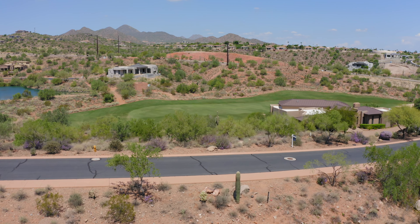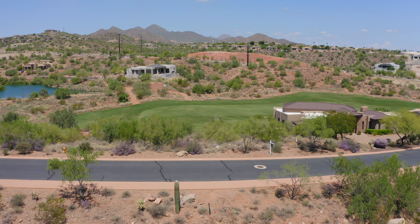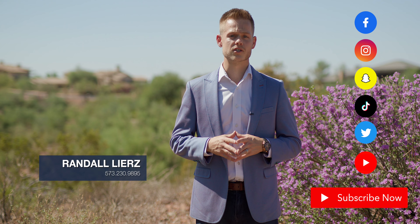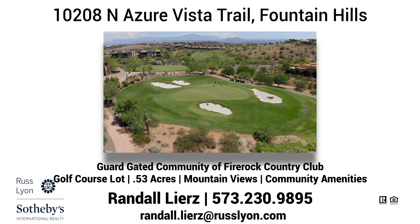While living here, you will enjoy amazing views of the golf course and mountains with no fear of someone ruining your views later. If this sounds like the right lot for you, reach out now for more information and don't forget to follow me for more videos like this one. Thanks for watching and see you next time.